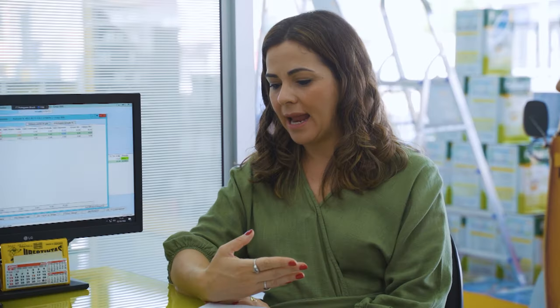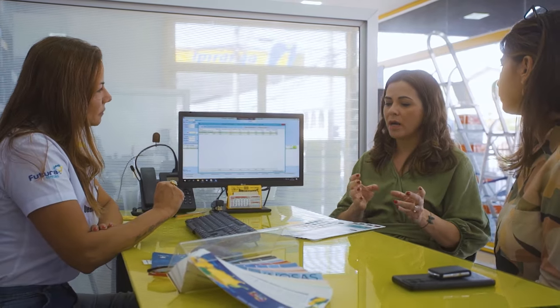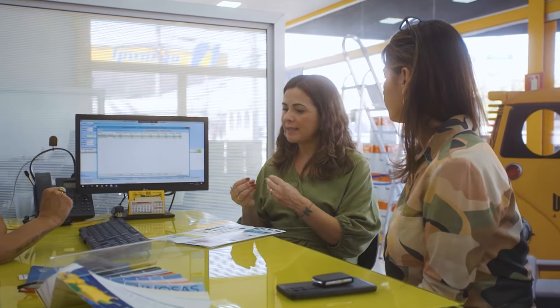A Lelinha e o Guilherme, eles gostam muito dos tons mais quentes. Eu sempre uso muito tons mais frios, tons de cinza. Mas eles gostam muito dessa coisa mais terrosa, mais quente. Então eu queria uma cor pra casa inteira, no interior, com essa pegada mais pro bege.